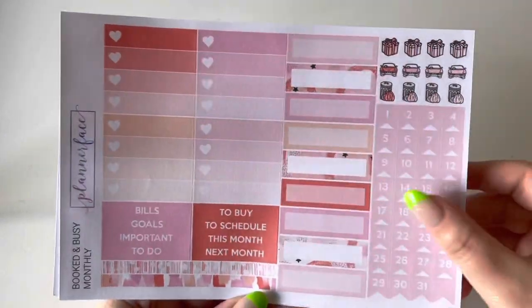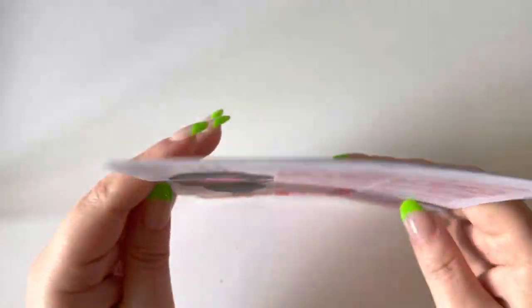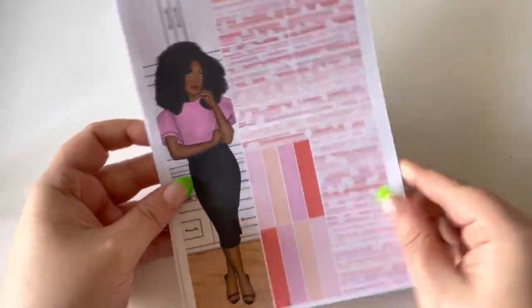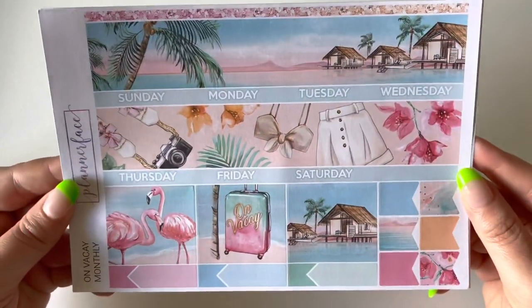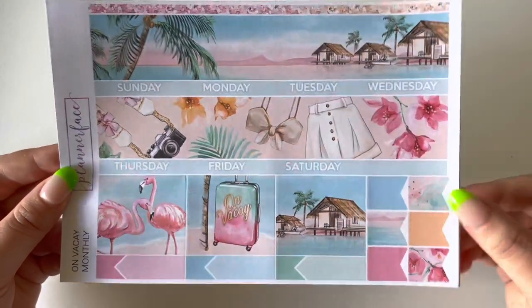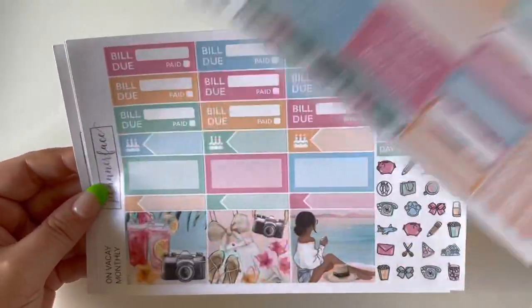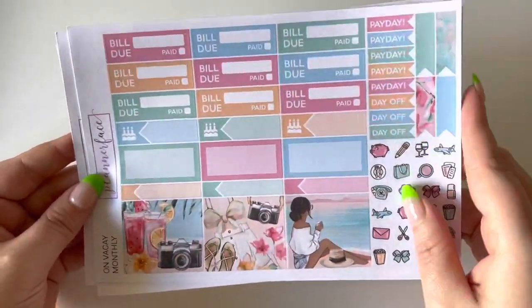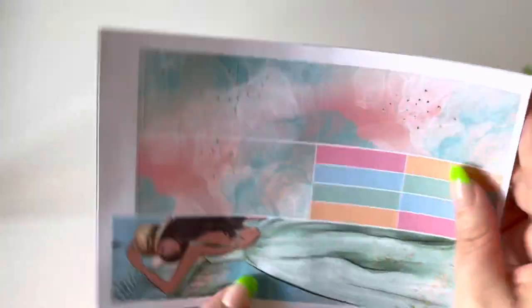Next I picked up Booked and Busy — I just love the colors, it's very planner-girl vibes and I really wanted this one. Same format so just flicking through. Love the pink with that coral red, the absolutely stunning fashion girl. And of course the Monday start strip. The last monthly I picked up was On Vacay — very tropical, summer holiday vibes, which makes me a bit sad as I don't have any holidays planned this year. Very pretty though.